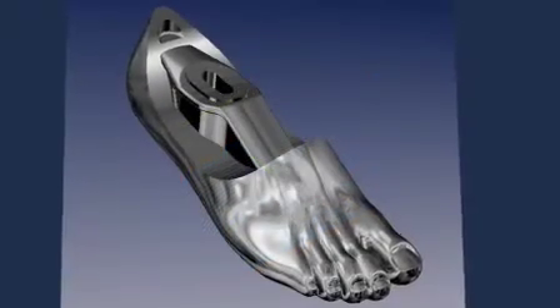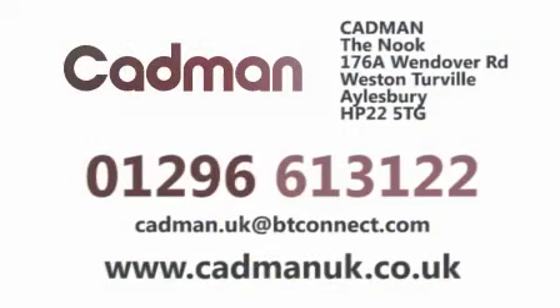please call 01296 613 122 or visit our website at www.cadmanuk.co.uk